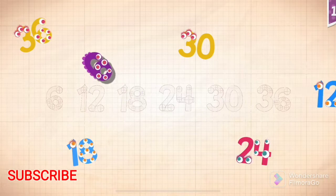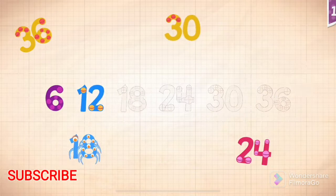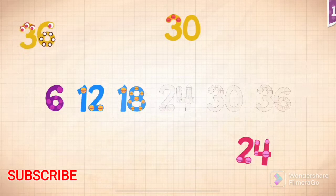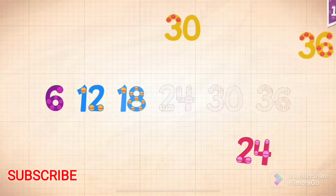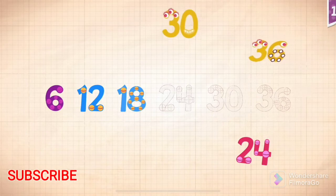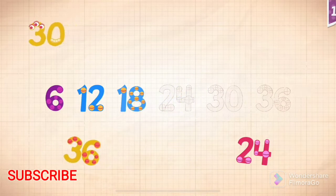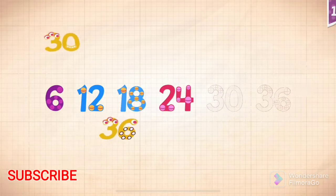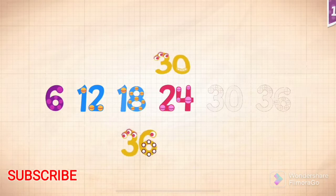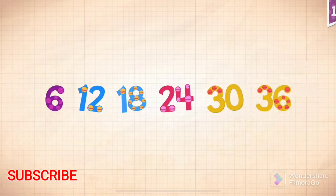6, 6, 6, 6. 12, 12. 18, 24. 30. 36. 36, 6, 12, 18, 24, 30, 36.